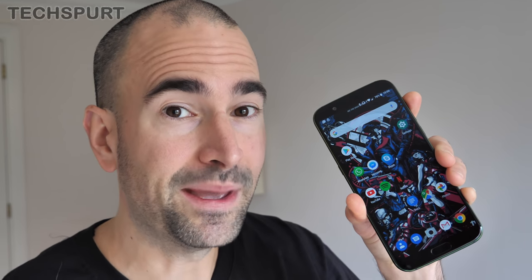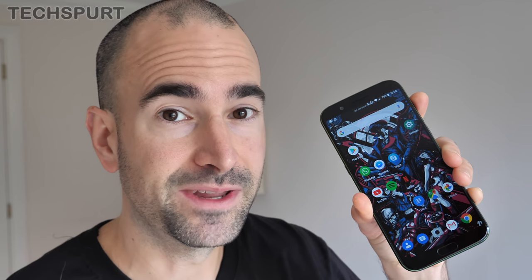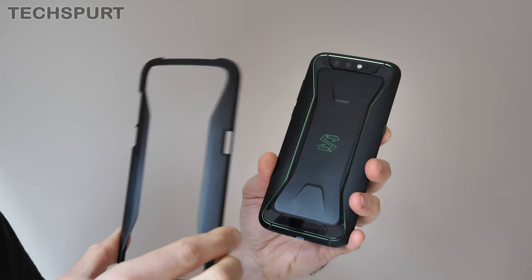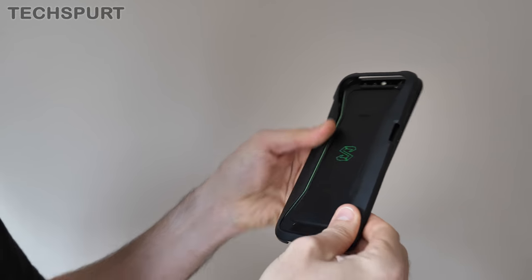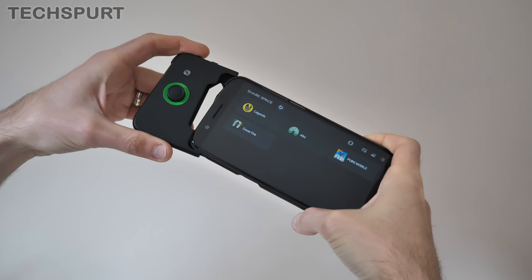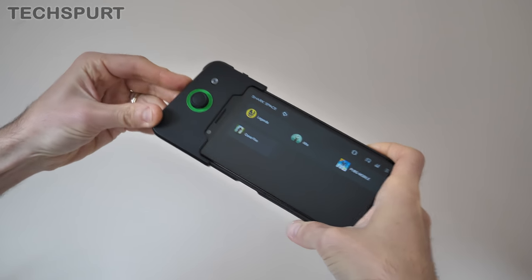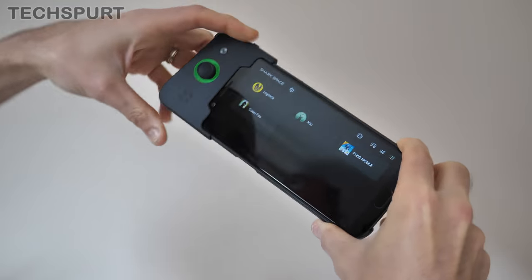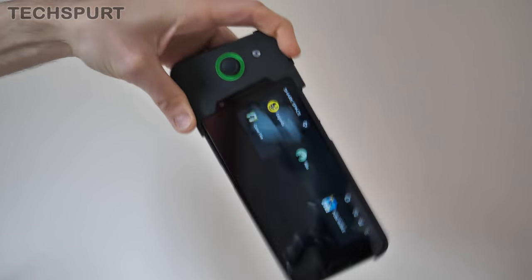The best feature of the Black Shark gaming phone is the bundled joypad. First, you take the plastic shell that comes in the box and snap it around the Black Shark phone. With that in place, you snap the joypad onto the phone, and it's held neatly in place with absolutely no slippage whatsoever.